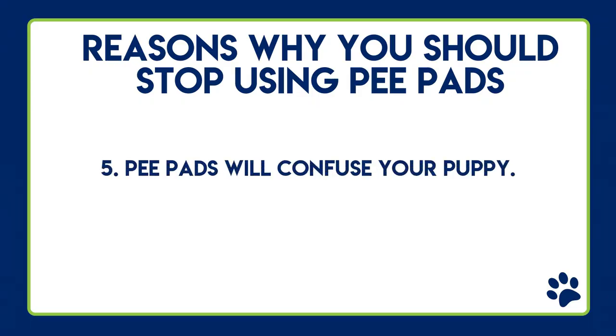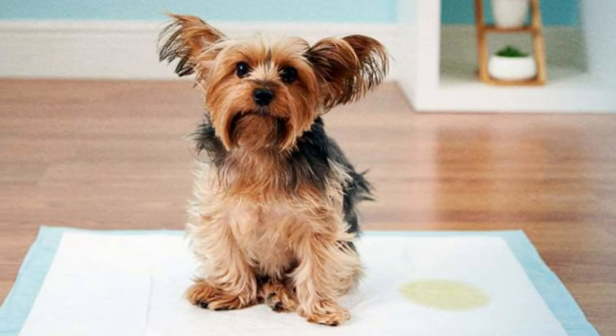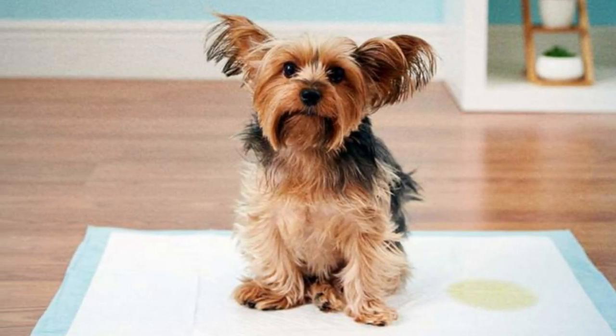Reason number five, and probably the most important: pee pads will confuse your puppy. If the goal is to potty train your puppy to use the restroom outside, then listen closely. If you start using pee pads when you bring your puppy home and also try to potty train them outside, nine times out of ten your puppy will not use the restroom outside. They will wait until you come back inside and then go pee on their pee pad.